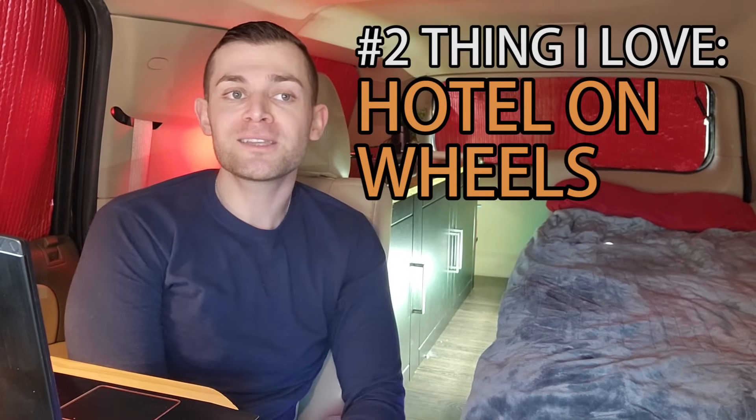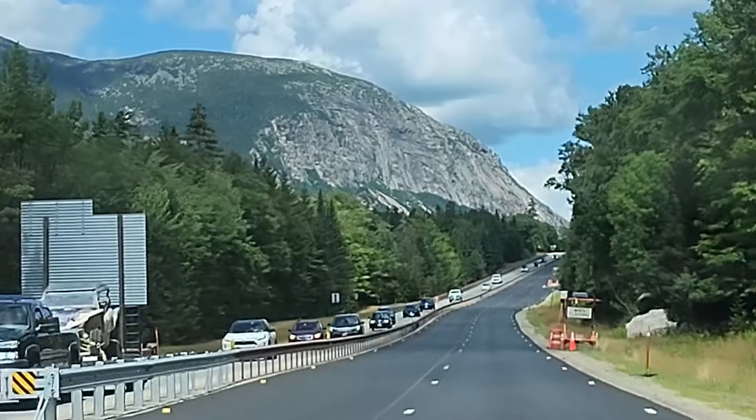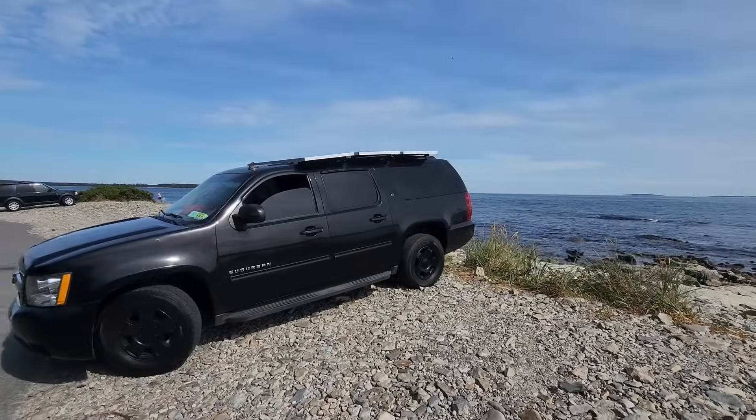Number two thing I love about this vehicle: it's a hotel on wheels. When people want to go on vacation, they book flights and rooms — I don't have to do any of that. I just take my car and go. Does it use more gas? Absolutely. But you can take your home, park it anywhere — you can be beachfront, you can be mountainside, you can be anywhere.